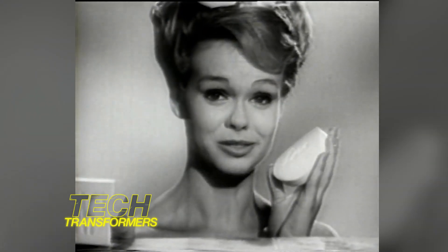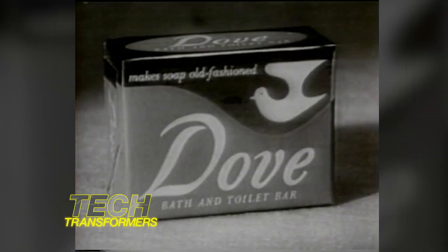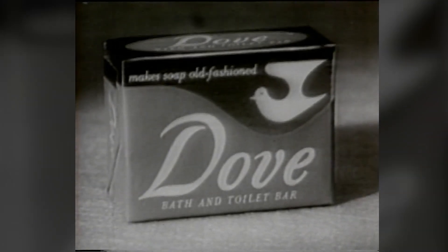Try the Dove face test and you'll never wash with soap again. I did and I won't. Every bar of Dove is one-quarter cleansing cream.